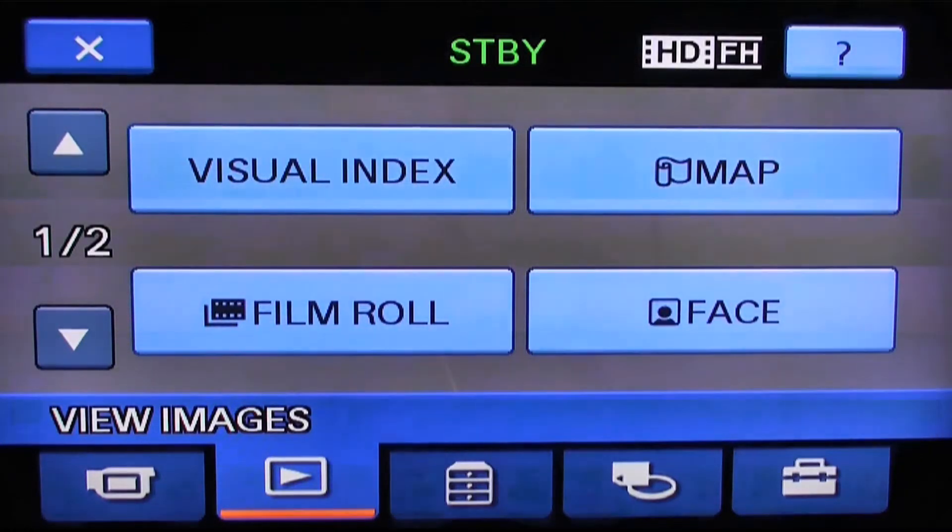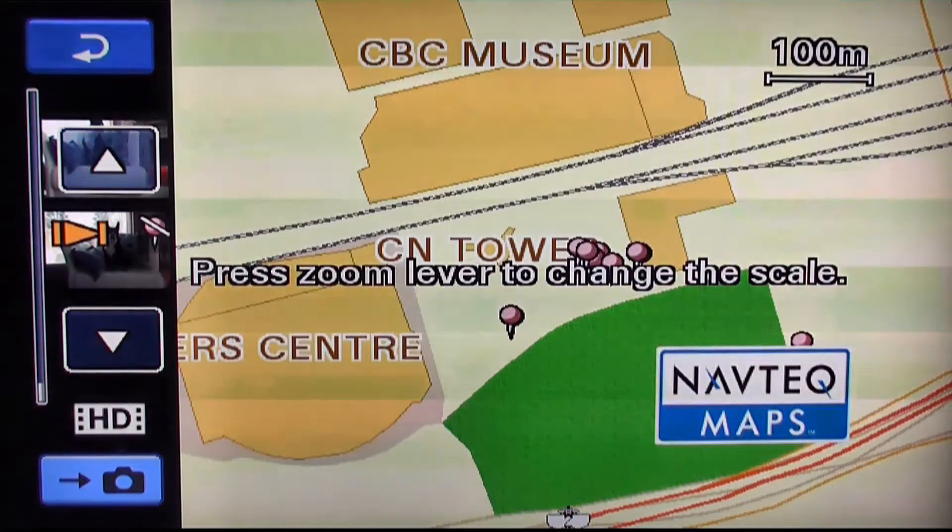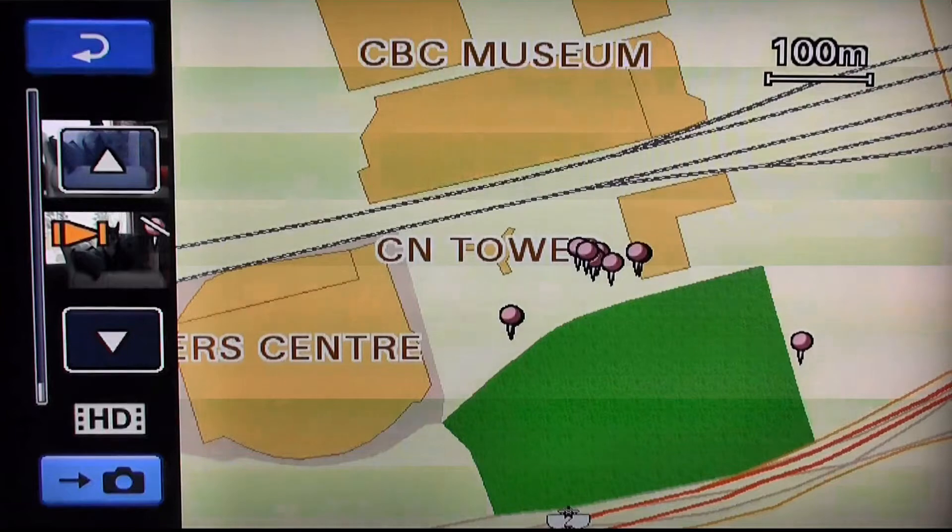We will now demo the map index feature. To access the map index, simply turn on the camcorder and then select the map button.